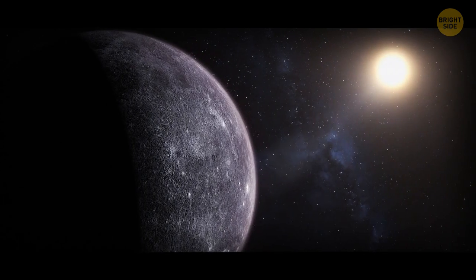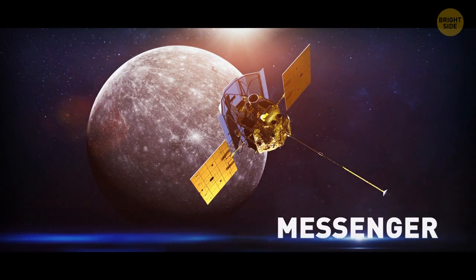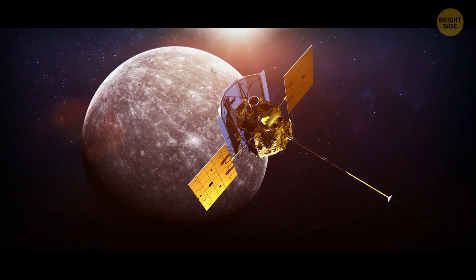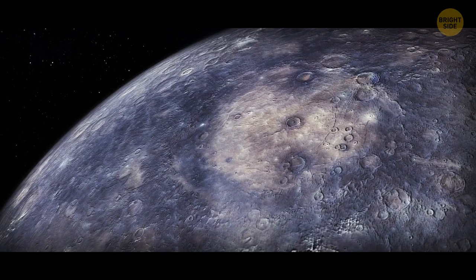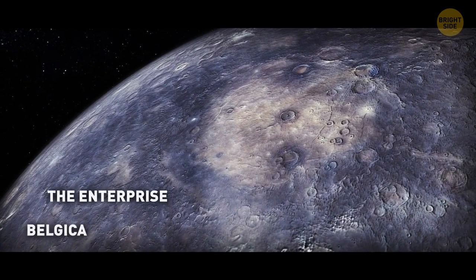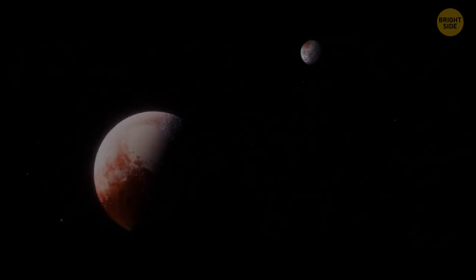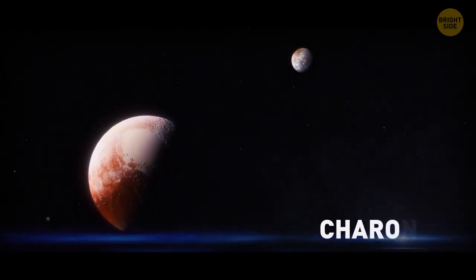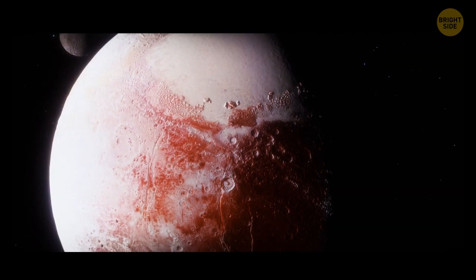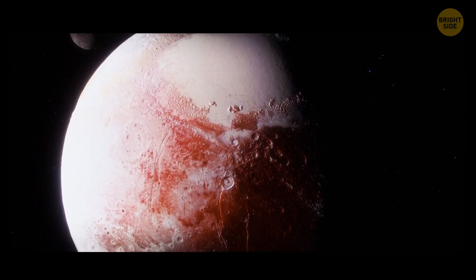Mercury's Great Valley makes the Grand Canyon look like a tiny pothole. NASA's Messenger spacecraft was the first to snap photos of this massive formation. The valley is surrounded by two giant escarpments, the Enterprise and Belgica. And Pluto's largest moon, Charon, has a canyon named Argo Chasma — even though Pluto's not called a planet anymore, it can still brag about its huge canyon.